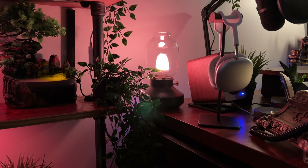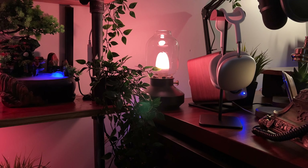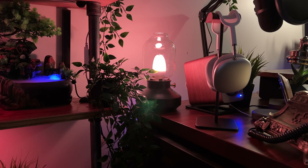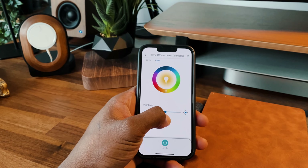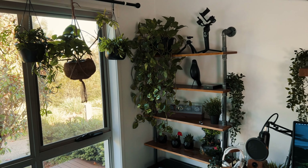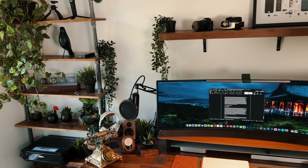For accent lighting, I got an IKEA desk lamp on the left side of the desk, which you can adjust to different color temperatures and brightness using the little knob. Its main purpose is to accentuate the items on the left side of the desk and the office. Finishing off with ambient lighting, I got Meross LED light strips behind the desk that I control using the Meross app on my phone.